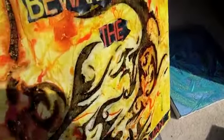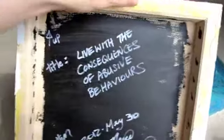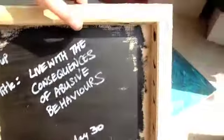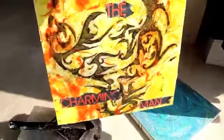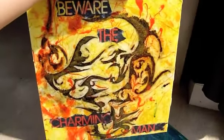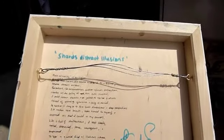The title of this one is 'Live with the Consequences of Abusive Behaviors' — I did this at the end of May. The blue one I finished just a few days ago. This one is called 'Shards Distract Illusions' and I did it in 2007.